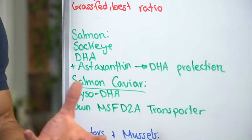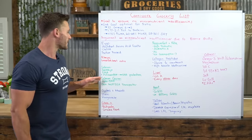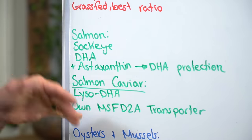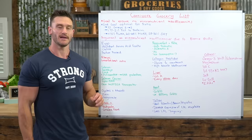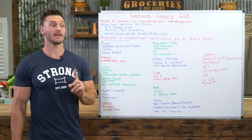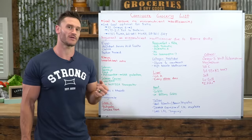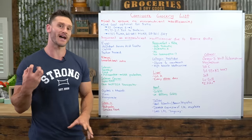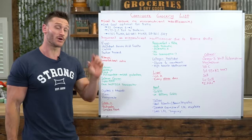As an added bonus, get salmon caviar if you can. The type of fat in salmon caviar is called LysoDHA — a specific kind of DHA that gets into the brain and is very powerful. If you're doing carnivore, it would be foolish not to try to get some caviar because it has its own MFSD2A transporter. Regular DHA from sardines or salmon still requires a process to ride a transporter into the brain, whereas LysoDHA comes equipped with its own shuttle to get into your brain.